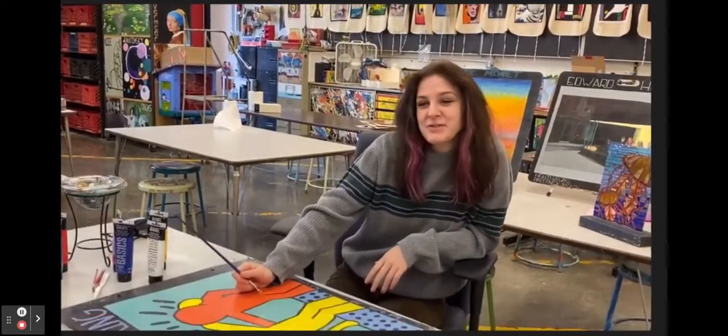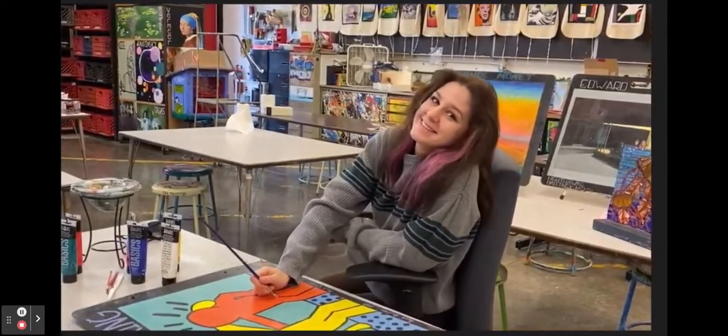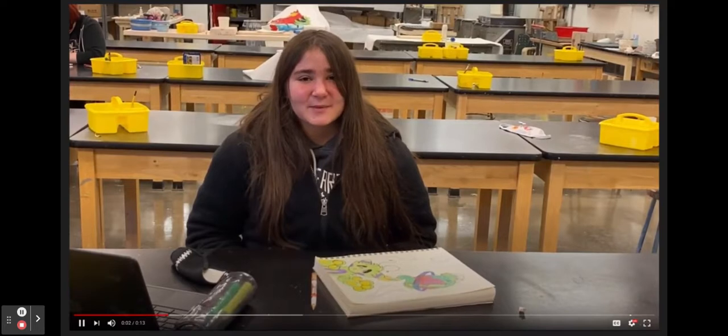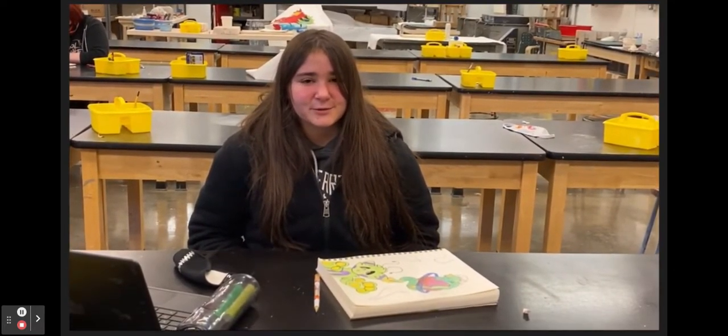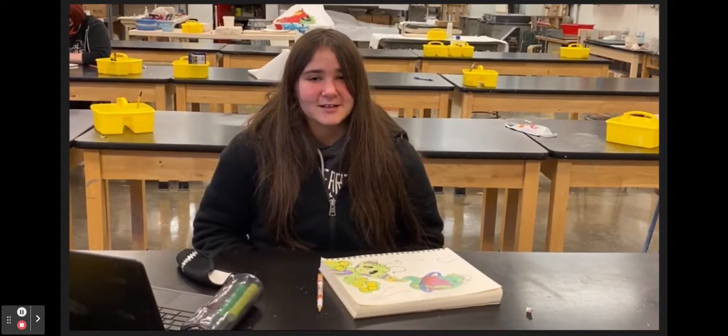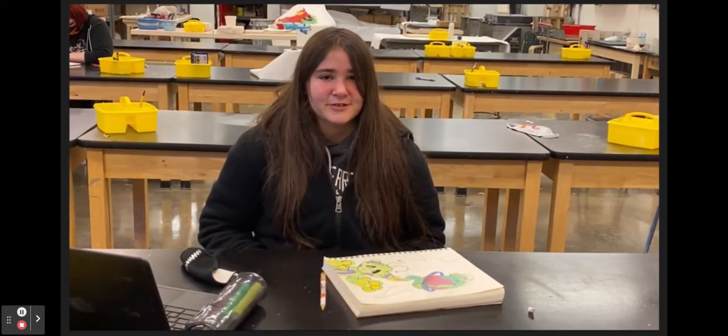I'm taking two years of art in high school because it needs to require electives for my future college plans. What I like about art class is that it pushes you to do what you want to do, and it helps you improve on what you want to improve on. It's not like elementary art class where you do the same thing every year — you do new stuff.